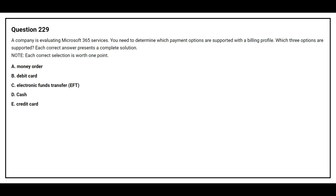Question number 229. A company is evaluating Microsoft 365 services. You need to determine which payment options are supported with a billing profile. Which three options are supported? Option A: Money order. Option B: Debit card. Option C: Electronic funds transfer (EFT). Option D: Cash. Option E: Credit card. The correct answers are Option B (debit card), Option C (electronic funds transfer/EFT), and Option E (credit card).